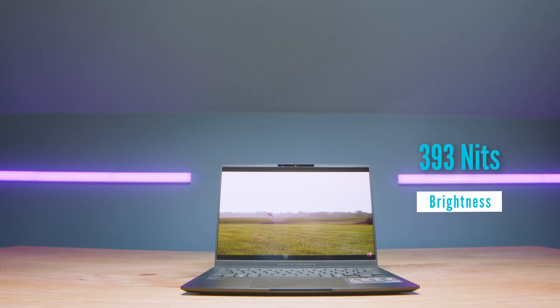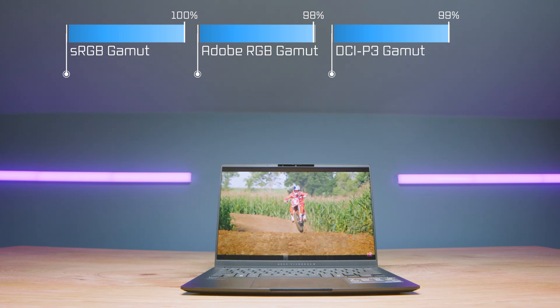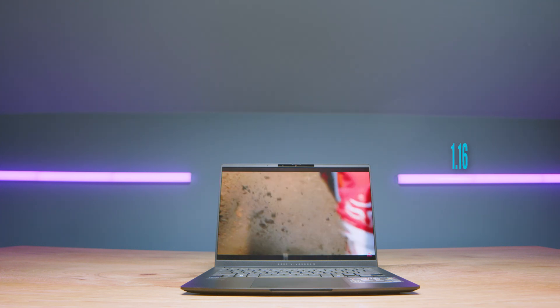The screen is fantastic for the price point. At around $1,000, you're getting a display that is 100% sRGB, 98% Adobe RGB, and 99% DCI-P3, all at a Delta E of 1.16. On top of that, it's a 1920 by 1200 display reaching 393 nits at full screen brightness. Laptops at this price point a couple of years ago would have had around 65% sRGB, so the bang for buck is incredible. It also comes with one of the best CPUs Intel currently offers for ultra low power systems — the Intel Core Ultra 9 185H — all at $1,000.